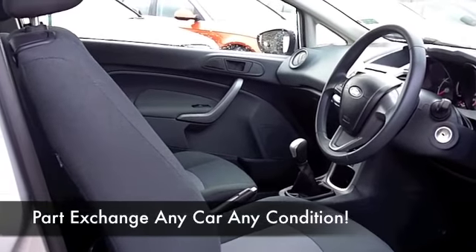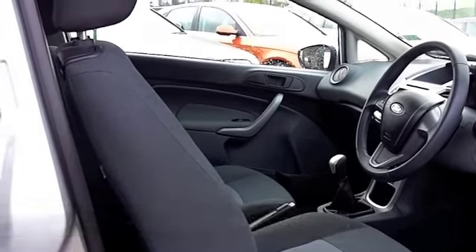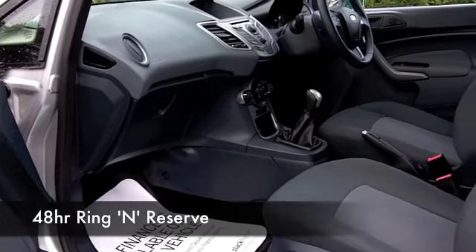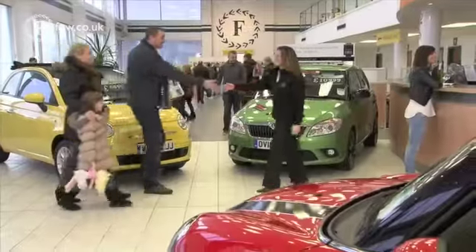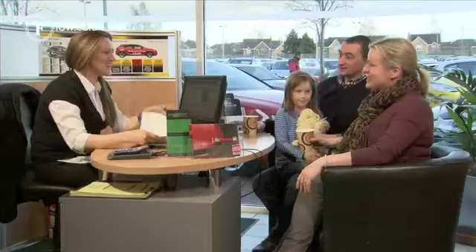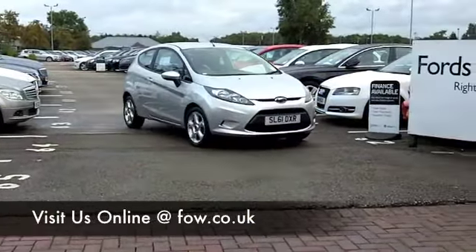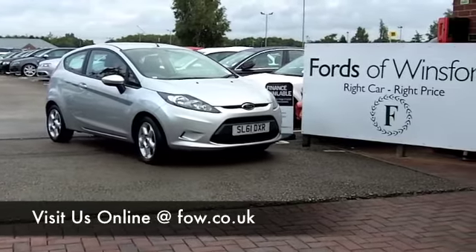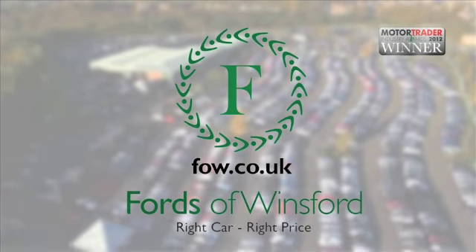If you've not been to Fords of Winsford before, you might be in for a bit of a surprise when you come down — we've got about 1,400, if not a few more, cars on our supersite. They're all waiting here for you, so you are going to be a little bit spoilt for choice. But who knows, maybe this is the car that's going to go home with you. Bring your licence with you, have a test drive with no obligation, and discover this great car for yourself at Fords of Winsford.